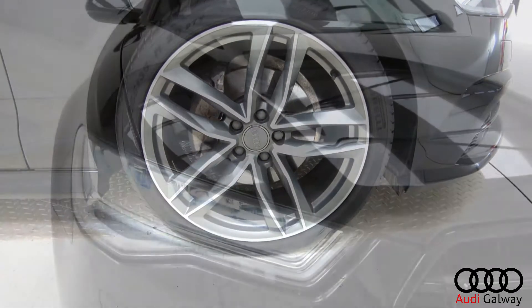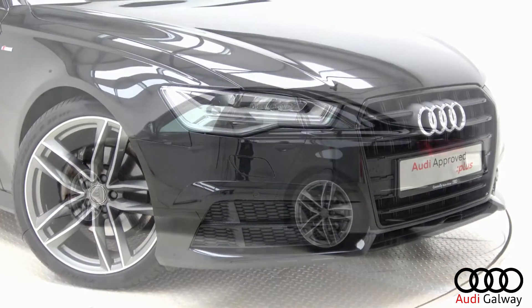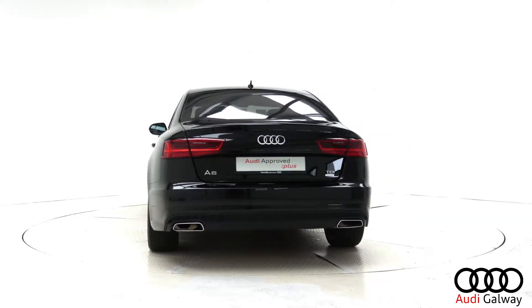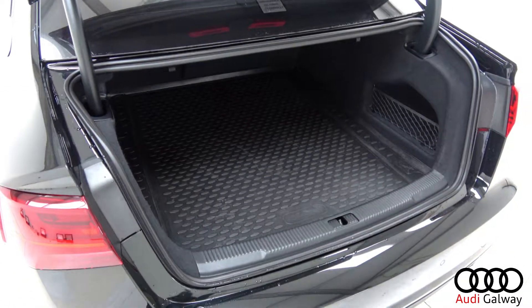LED headlights, black pack exterior trim, S-line exterior body styling, privacy glass, light and rain sensor, LED tail lights, dynamic rear indicators, and remote opening tailgate.